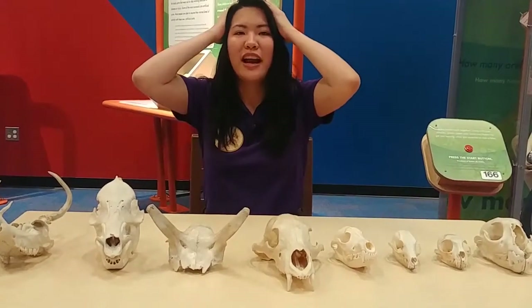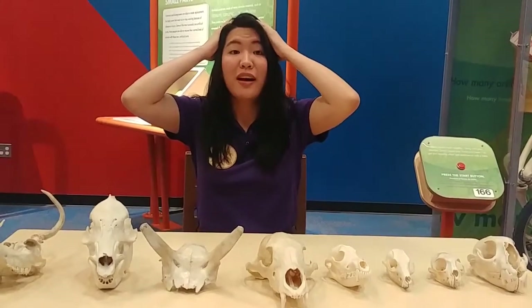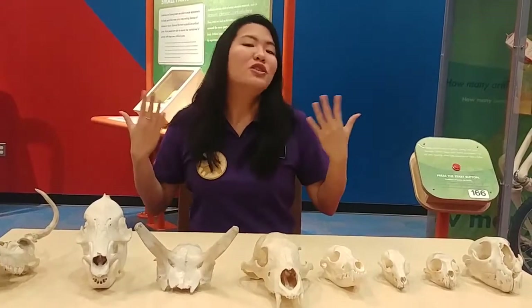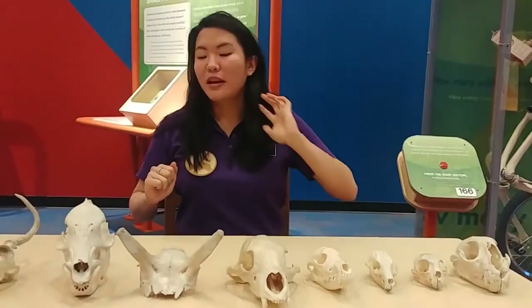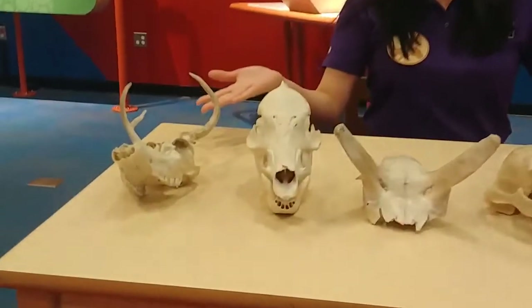Speaking of chewing, if you put your hands on your head like this and you feel your skull, if you also chew around, you can kind of feel the muscles that are attached to your skull. So you have lots of muscle that also kind of holds your skull around, but what we're going to talk about are our animal skulls that we have here.